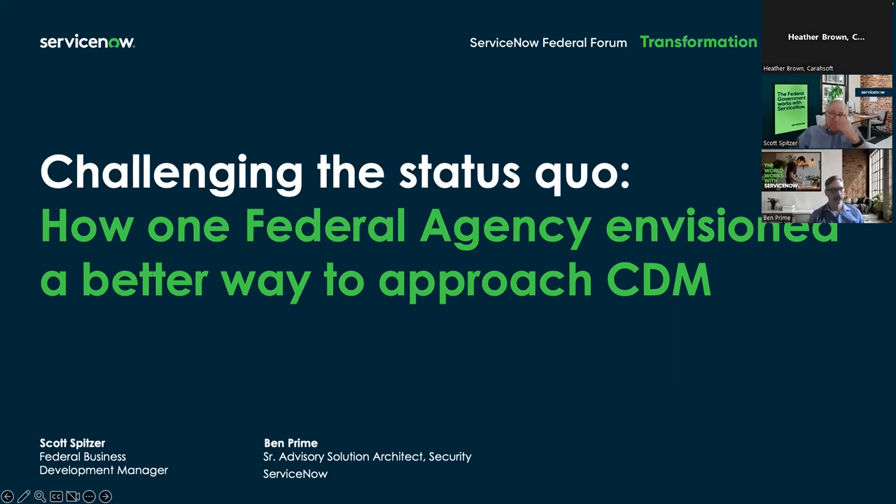I'd like to hand the floor over to our first presenter of the day. Scott, the floor is all yours. My name is Scott Spitzer. I lead ServiceNow Strategic Business Development for the Civilian Government. Over the next hour, we're going to walk through a case study that talks about challenging the digital status quo and one agency's approach to CDM.